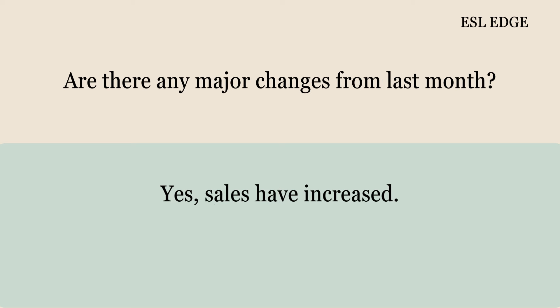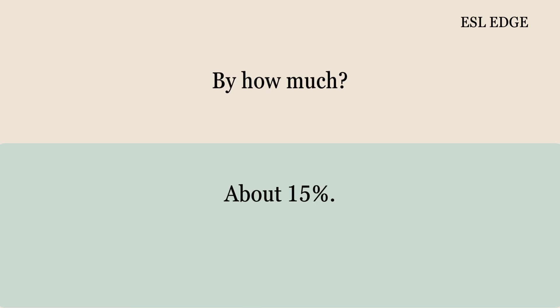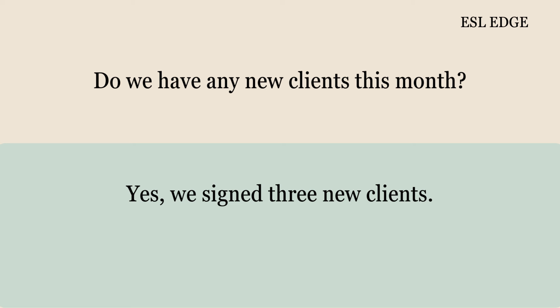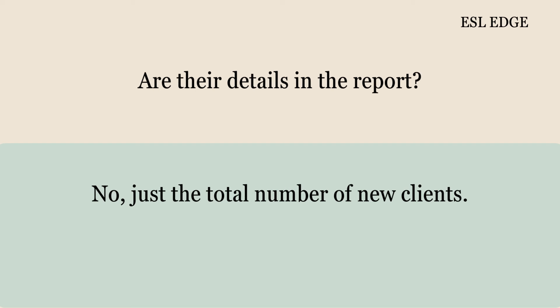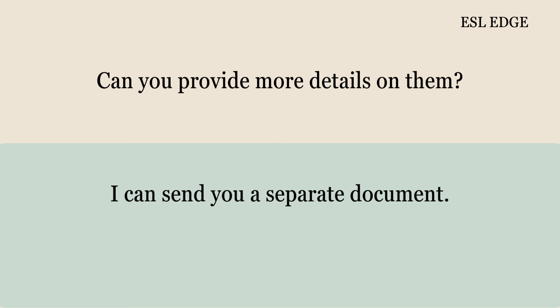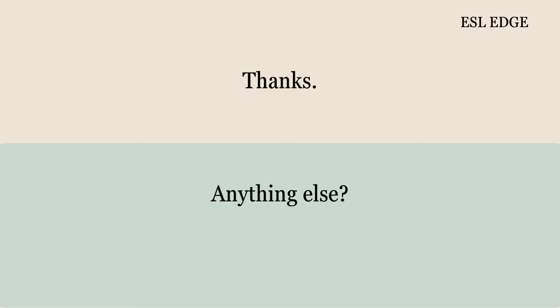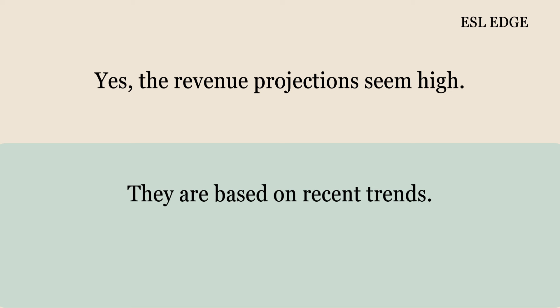Are there any major changes from last month? Yes, sales have increased. By how much? About 15%. That's quite a lot. Do we have any new clients this month? Yes, we signed three new clients. Are there details in the report? No, just the total number of new clients. Can you provide more details on them? I can send you a separate document. That would be great. I'll email it to you after this meeting. Thanks. Anything else? Yes, the revenue projections seem high.